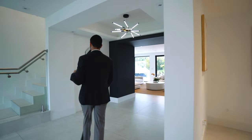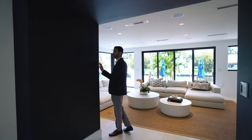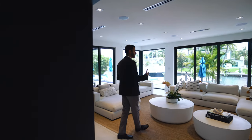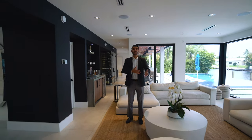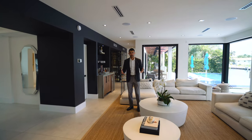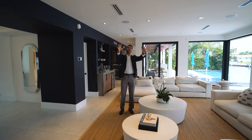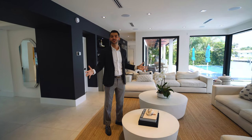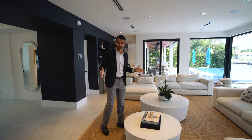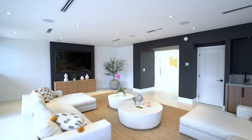Now we come over here to the family room which leads to the kitchen. As mentioned, you have those black accents throughout — this house was completely gut renovated and just finished recently, basically a brand new home. This is your family room. What I love about it: you have a really nice built-in and surround sound speakers.